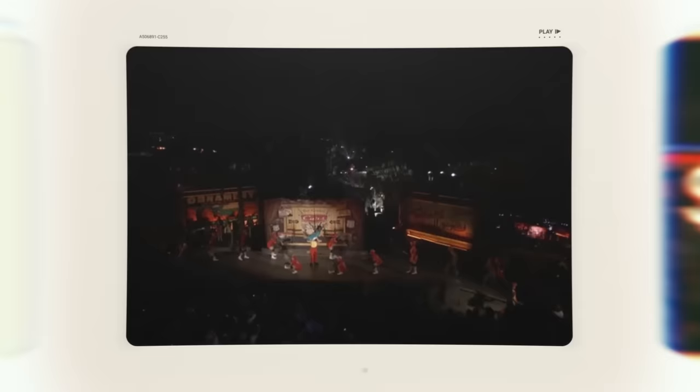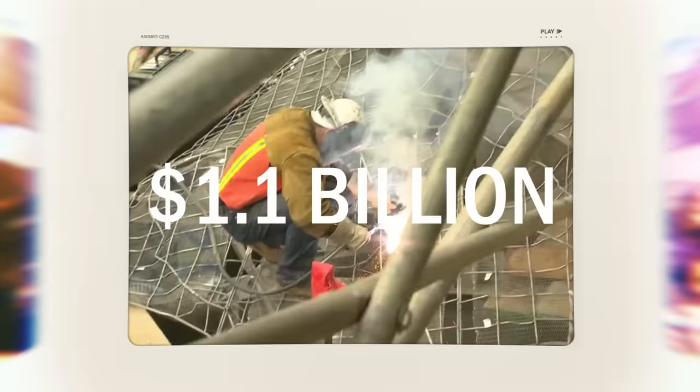Cars Land opened on June 15th, 2012. It was part of a 1.1 billion dollar renovation they did for Disney California Adventure.